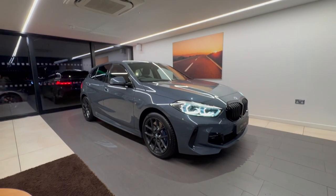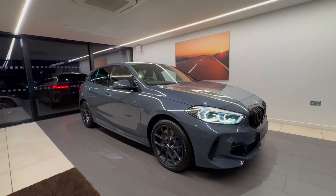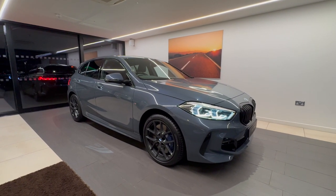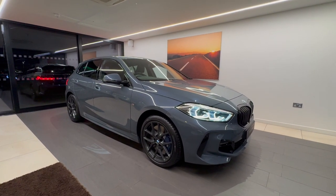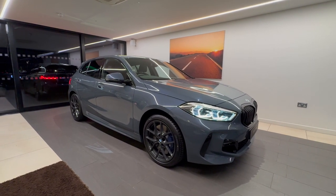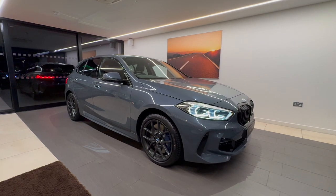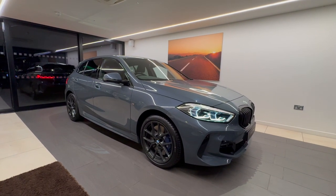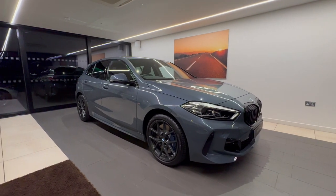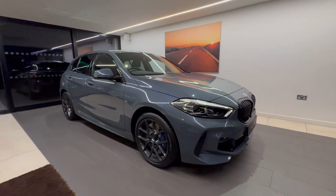Good evening everybody. Tom Smith here at Cotswold BMW Hereford. Thank you for taking the time to watch this video. This is our beautiful 118i M Sport manual car we've recently had arrive with us — M Sport Pro Package, finished in Storm Bay Metallic with a black Trigon Croft Sensatec combination interior. Let me show you some of the key features of this car.